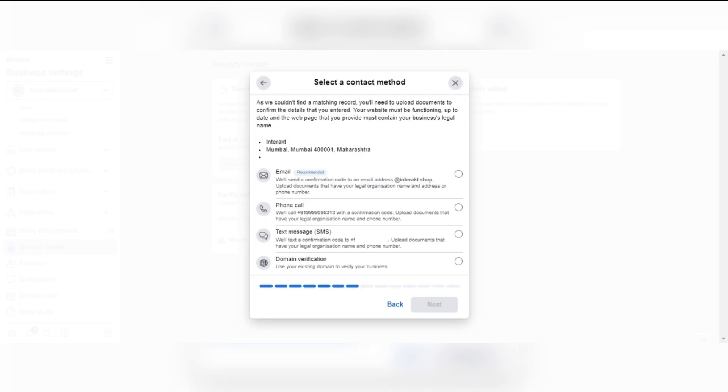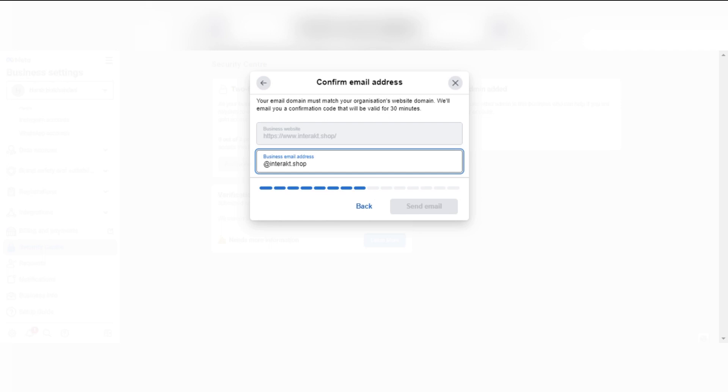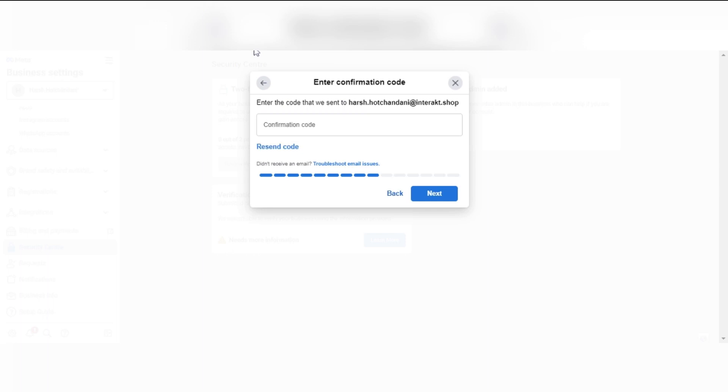Once this is done, proceed next. Now, to prove your connection to this particular business, you need to verify the details via one of the options present below. The recommended option by Meta is the email. Make sure that you have an email address with your company domain. So here we are just going to put in the email ID and click on Send Email. You then need to wait for the OTP code to be received on your email address. Once you receive the verification code, you can enter it and proceed next.